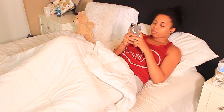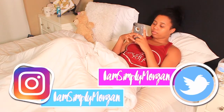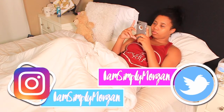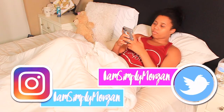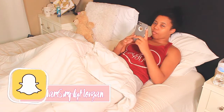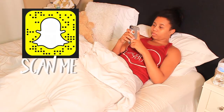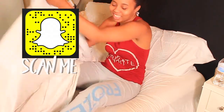Then I pull out my phone and I'm on my phone for 20 minutes. I'm usually on Instagram, Twitter, and Snapchat — which you guys should totally follow me, self-promo right here at I Am Simply Morgan. My Instagram has been popping lately so definitely check that one out. Follow me: I Am Simply Morgan.